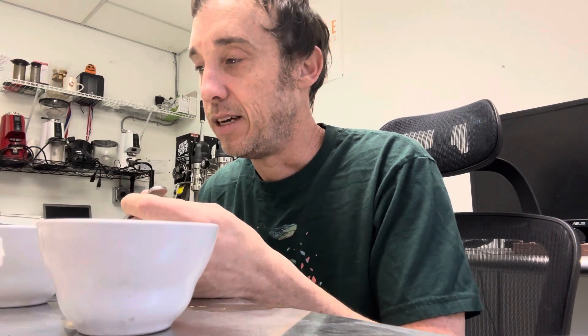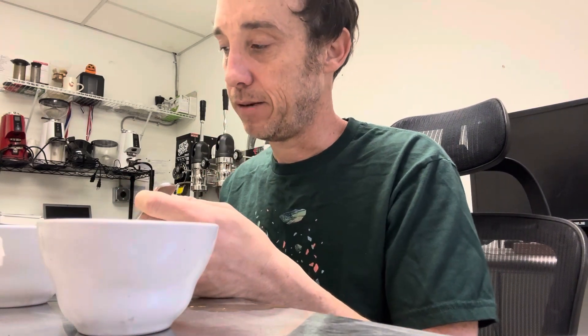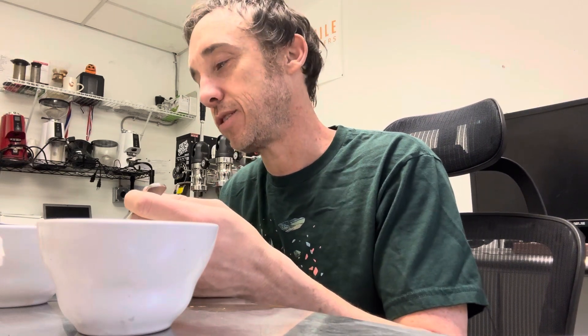Brazils predominantly have a very nutty profile — they produce a ton of coffee there, it has its own vibe. This one is definitely a Brazil, but it's different enough that it's kind of nice. This is one of those really fun Brazils that tastes not normal, but they're not too far out — they're still exquisitely approachable. It's just a nice sweetness to it.